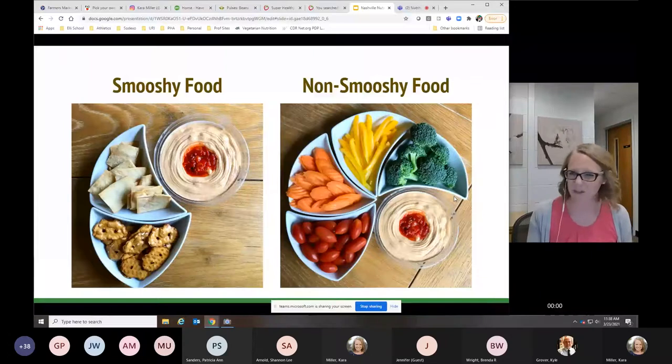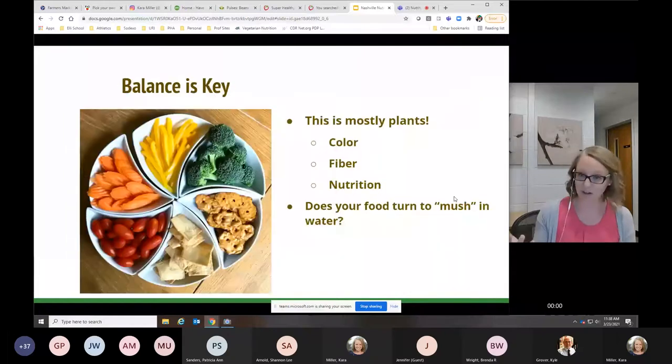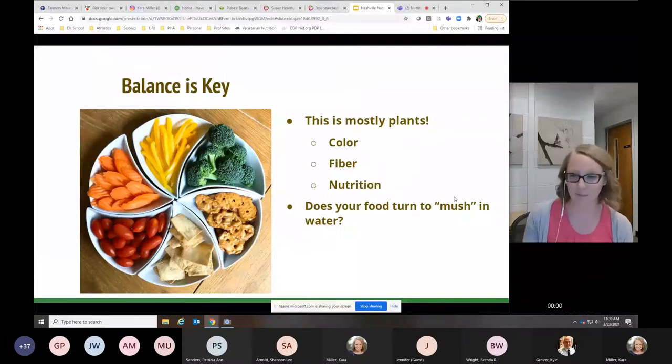Someone asked me how many grapes they should eat — if you throw grapes in milk or water they don't turn to mush, so you can just eat grapes until you feel full, as long as you don't scarf them down too quickly. Crackers are not things you should avoid entirely — you just have to watch portion sizes. So what should a plate look like? Balance. I'm a firm believer that all foods are included. No foods are off limits. Most plants are very colorful, full of fiber, full of nutrition, and they don't turn to mush — big benefits for a balanced diet.